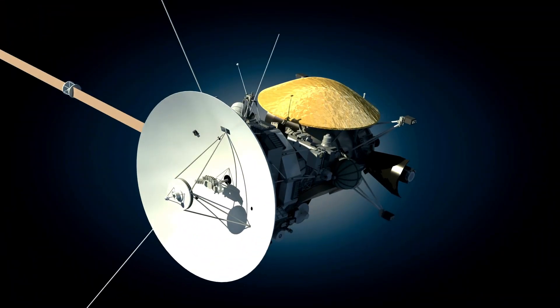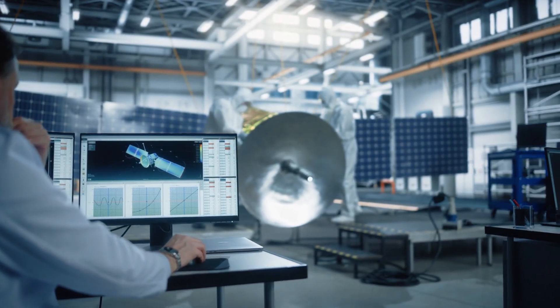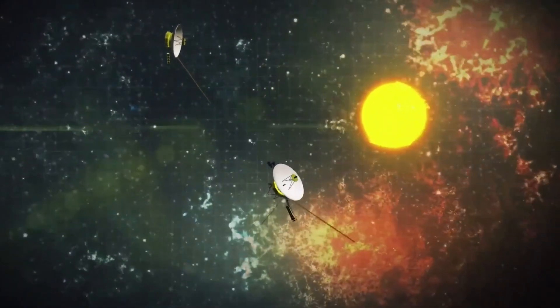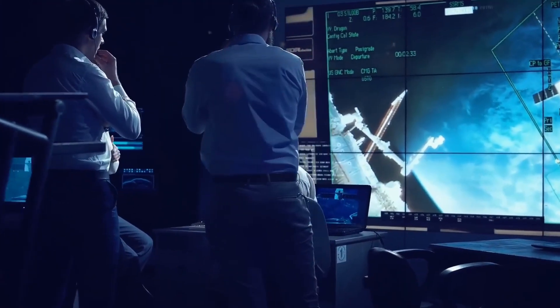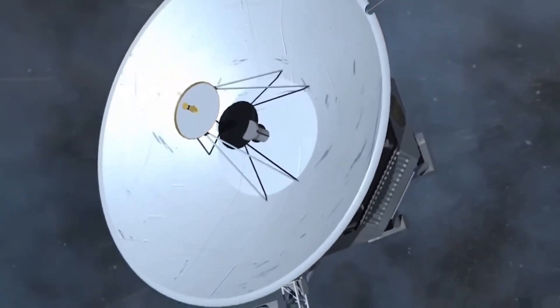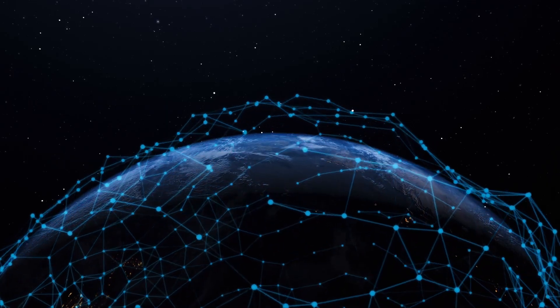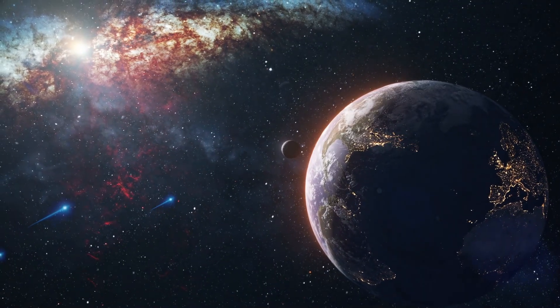When Voyager 1 first entered the magnetic highway in 2012, scientists were excited to see how the spacecraft would react to this region of space. They knew that the charged particles around the magnetic highway would be different from what Voyager 1 had encountered before, and they were eager to see how the spacecraft's instruments would respond. What Voyager 1 observed was truly remarkable: the spacecraft detected a significant increase in the number of charged particles, or plasma, around the magnetic highway.